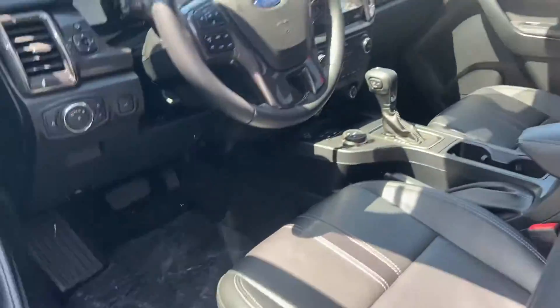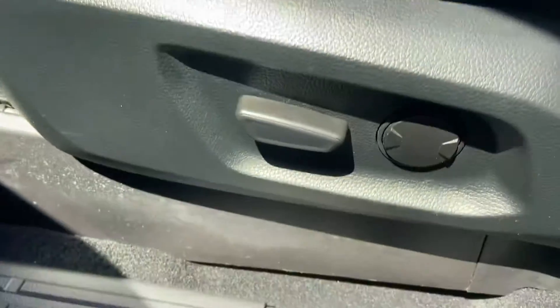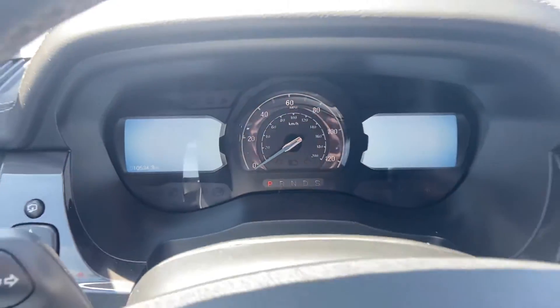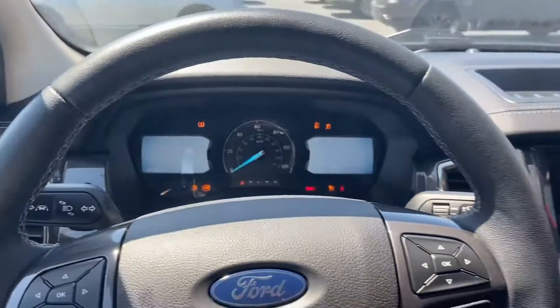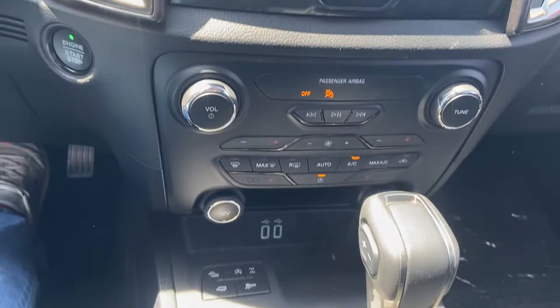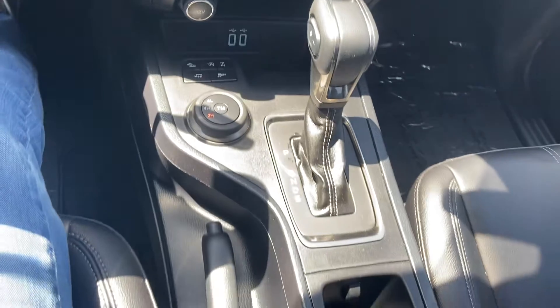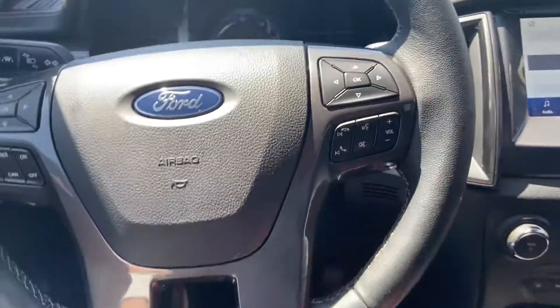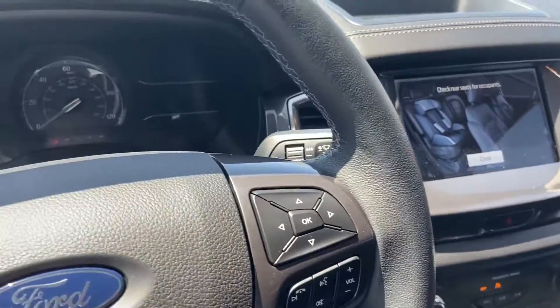Hopping up front here, does have power seats. Looks like 10,534 is the current odometer. Firing it up — do have your touchscreen display, four-wheel drive controls. You can see no lights on the dash. Let us know if there's any additional information we can provide. Certainly happy to help. Thank you.